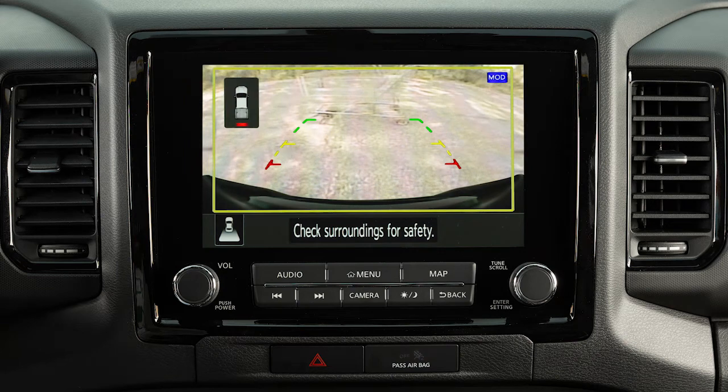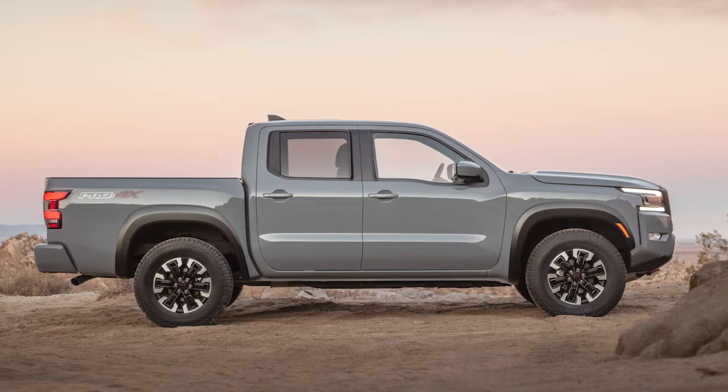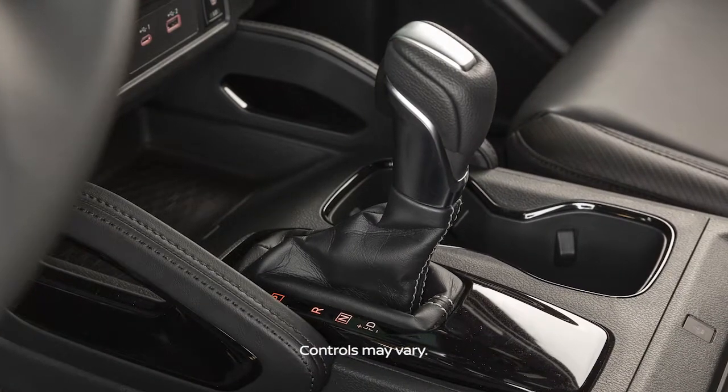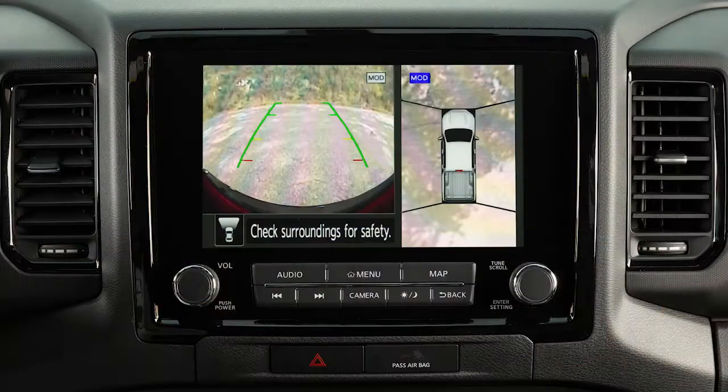If so equipped, the Moving Object Detection (MOD) system operates when the Intelligent Around View Monitor is active and can help inform the driver of moving objects surrounding the vehicle when driving out of parking structures, garages, or maneuvering in parking lots. A blue MOD icon is displayed on the view where the MOD system is operative, and a gray MOD icon is displayed on the view where the MOD system is not operative. When the shift lever is in the drive position and the vehicle speed is below approximately 10 kilometers per hour, the MOD system detects moving objects in the rear view.